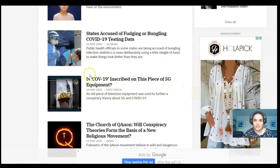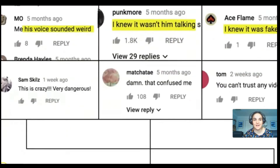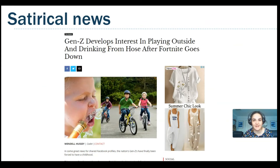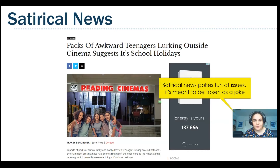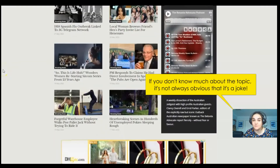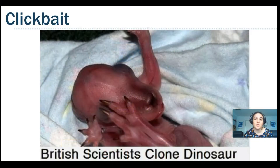When we go searching — say we get an assignment from our teacher or we want to find some information — there are lots of different things that are going to come up. One of the things we see a lot is satirical news. This is news that's actually poking fun at something that's happening. For example: 'Packs of awkward teenagers lurking outside cinema suggests school holidays' — it's actually a joke. Sometimes it's obvious, but there are times where satirical news can be pretty hard to tell from the truth, and if you don't know much about a topic you might be fooled into thinking it's reliable information.